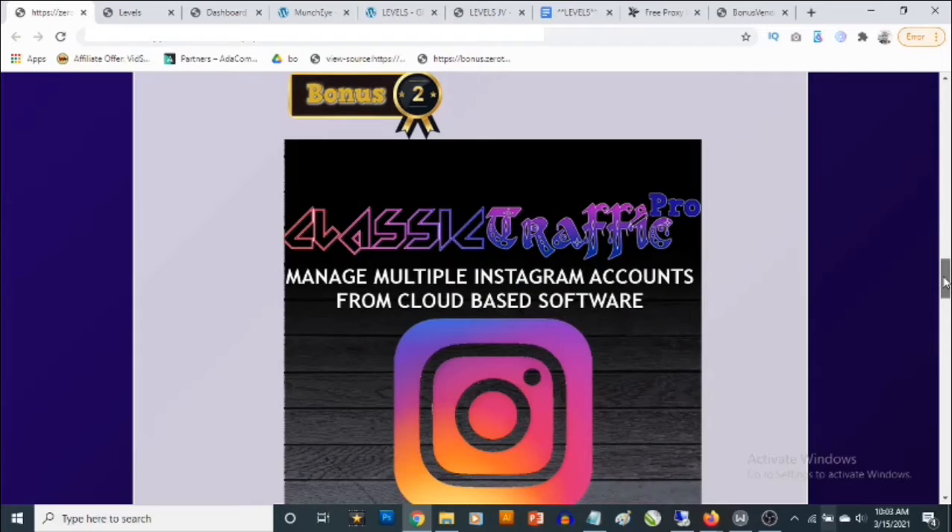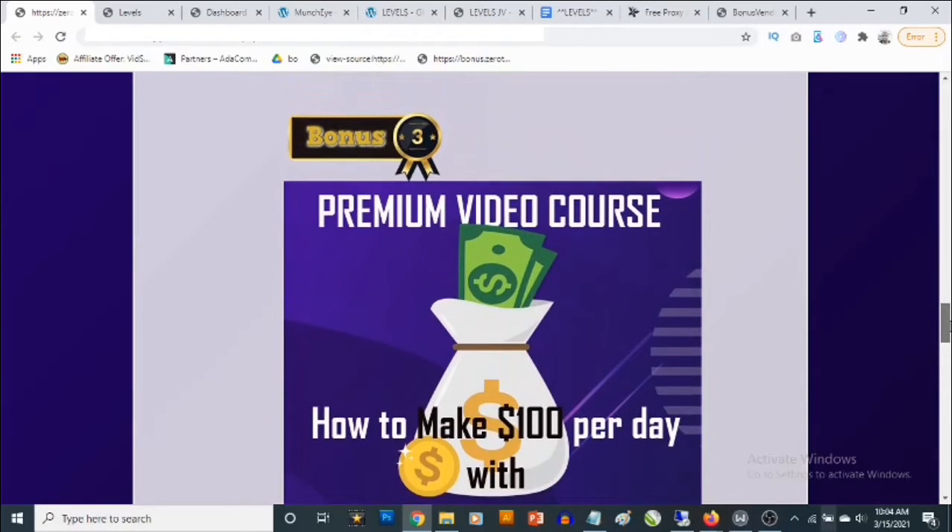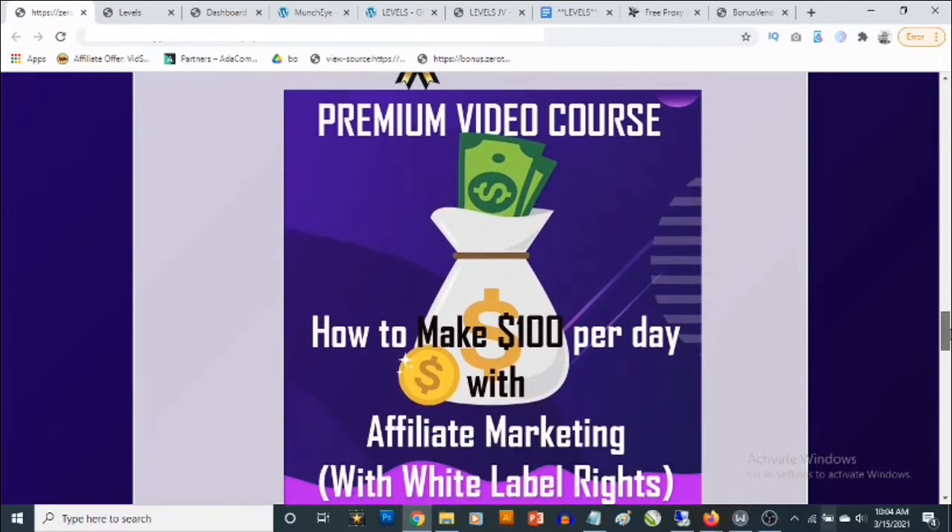Bonus number two is a traffic software that allows you to drive high quality traffic from Instagram, and this works in any niche. It allows you to connect multiple Instagram accounts, repost viral content from other Instagram users, and copy trending hashtags. Add your affiliate links in the bio of your Instagram account and you can set this up to work for you on autopilot.